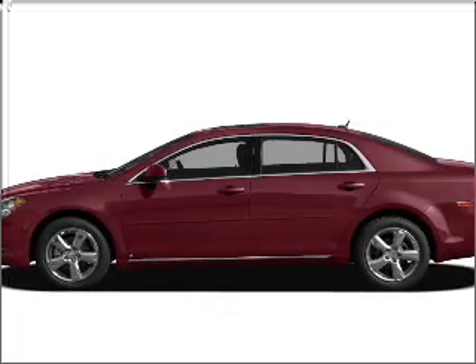Check out this 2011 Chevrolet Malibu. This is the set of wheels you've been looking for.